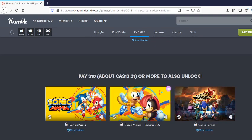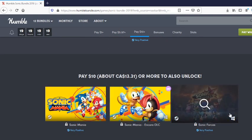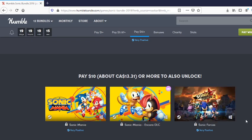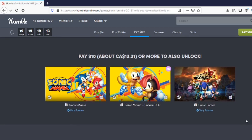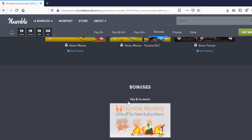My mistake — it's actually 11 games. So next up we have Sonic Mania as well as the Encore DLC, which released about a year ago, and of course Sonic Forces, which in my opinion is one of the most mediocre Sonic games — but whatever, for 10 bucks it's a good deal.